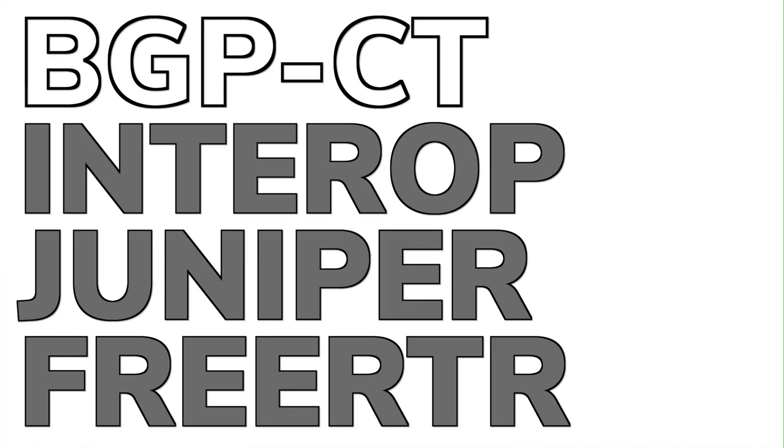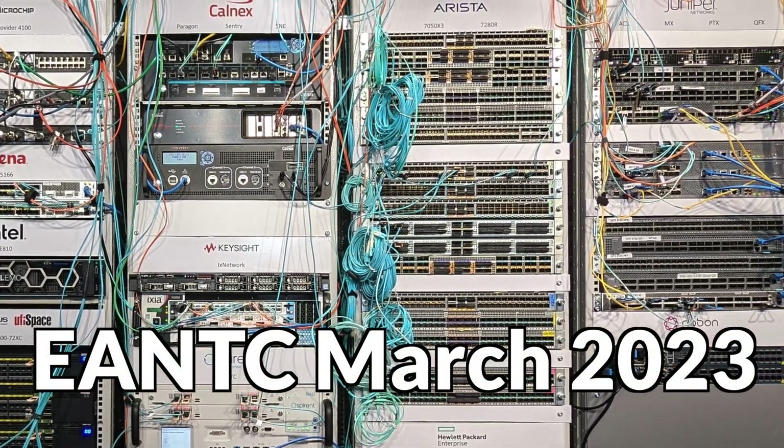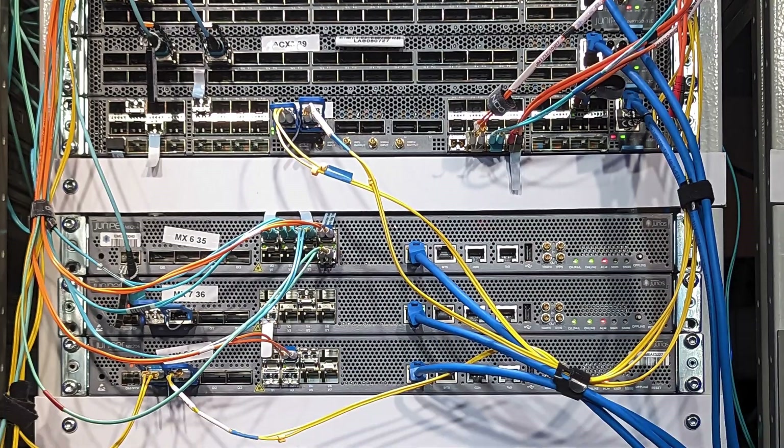Hello and welcome. This is Natarajan Venkatraman and I am with Juniper Networks. The topic for today is BGPCT Interop, happening as part of ENTEC between 13th and 24th of March 2023.